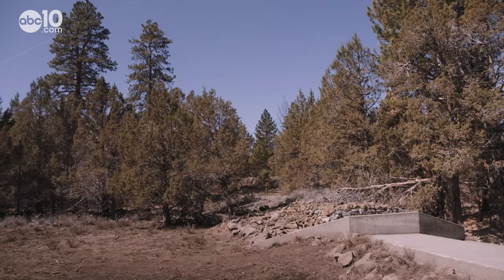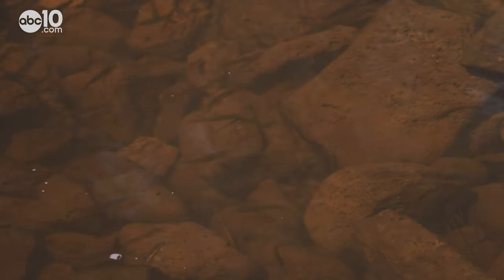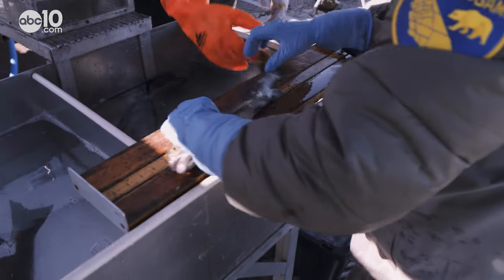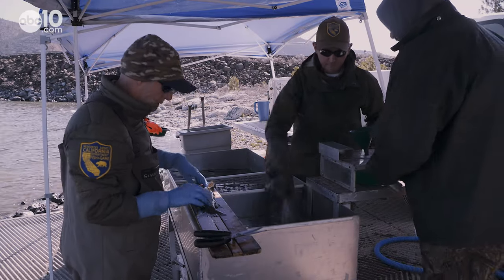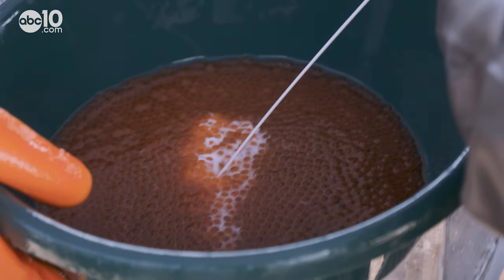But for the past 10 years, drought has significantly reduced the water in Pine Creek, the trout's only natural spawning bed. There is a fish hatchery up Pine Creek, but when the water dries up, biologists must resort to shocking the fish and then spawning them right here on the lake shore.